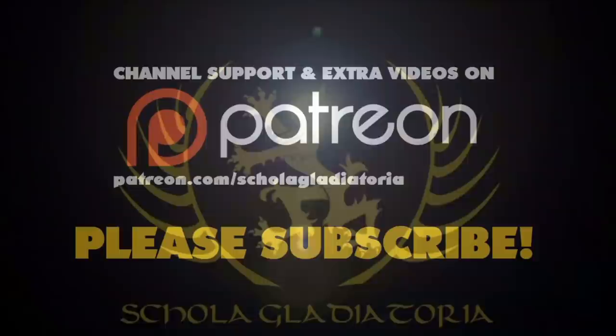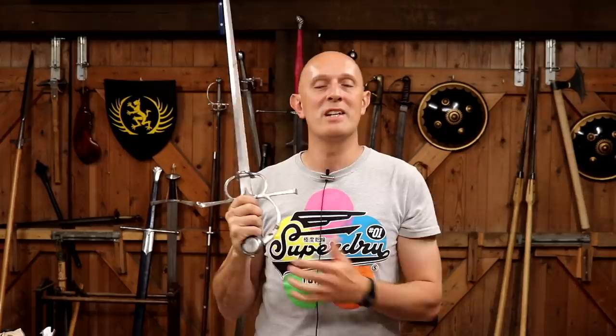Sideswords are older than you think. Or are they? Well, there's the problem. Sidesword is a modern term — I've mentioned this in countless videos — but unfortunately, or fortunately, I don't know, it helps us to describe a certain type of sword.